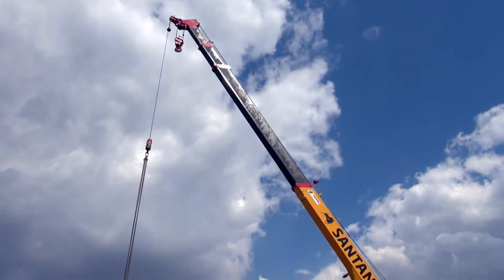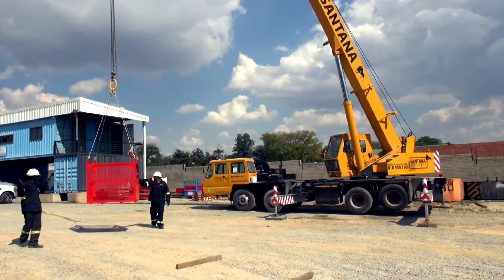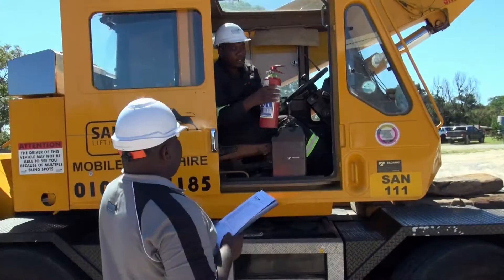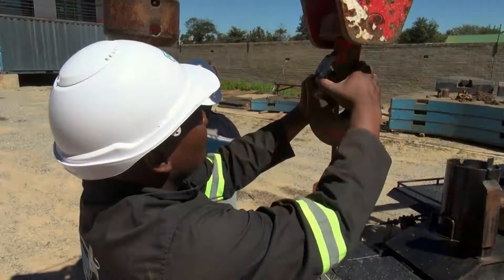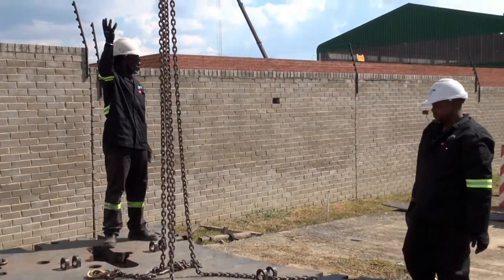To become a crane chaser you will need to obtain a minimum of grade 10 in your studies. This will then allow you to take up a learnership program in construction. Alternatively, you can join a construction company where your employers will provide you with the necessary specialist training through short courses or on-the-job training.